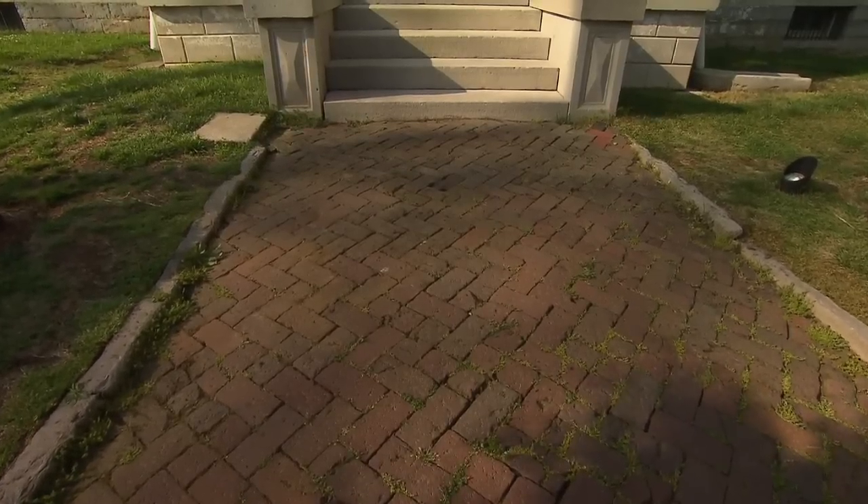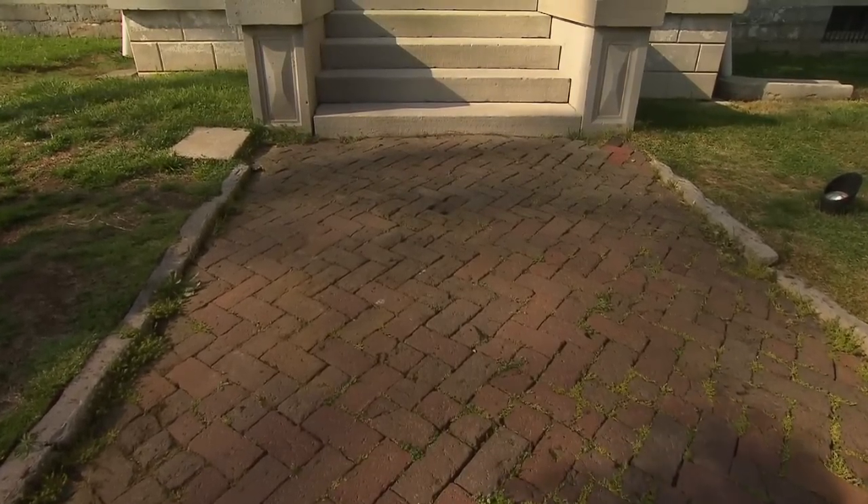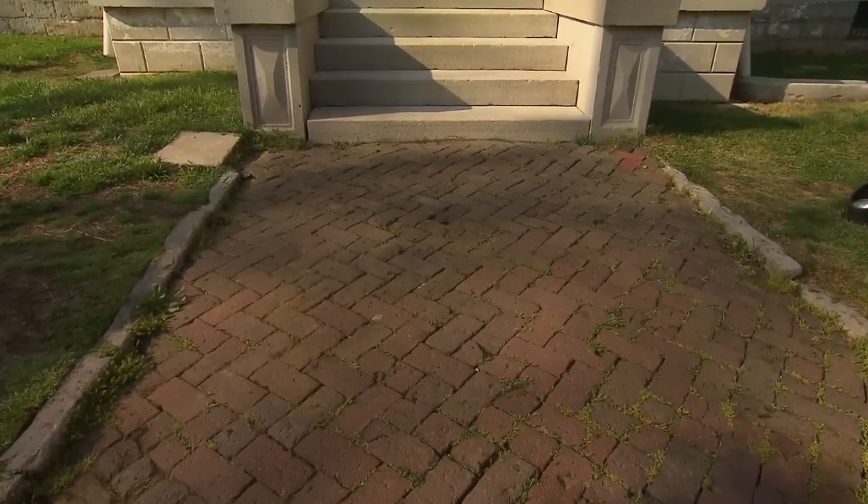We're standing on that walkway that was created in 1847, so this is roughly 167 years old. You do the math.